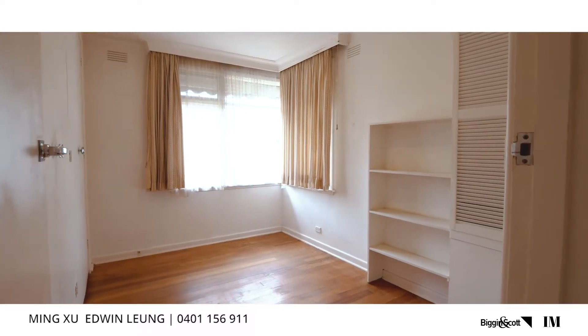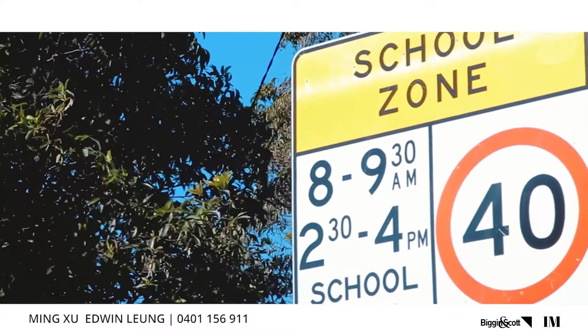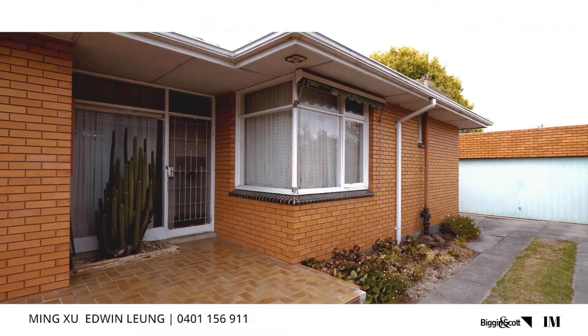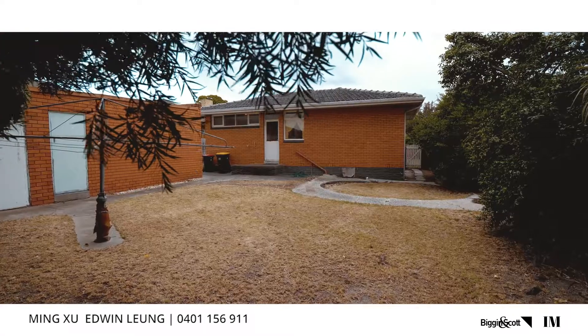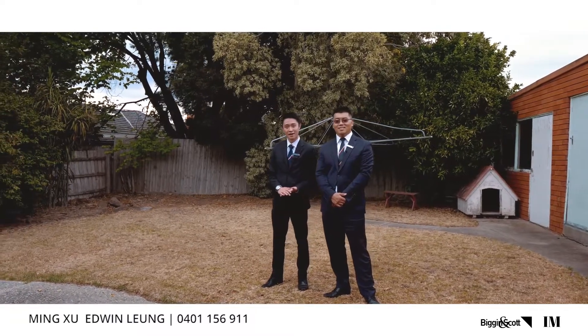This house not only suits home buyers but also developers. Being within Glendale Primary School and the Glen Waverley High School zone, this provides a huge demand for brand new homes in the area. This low maintenance backyard offers you space to entertain your friends and family.